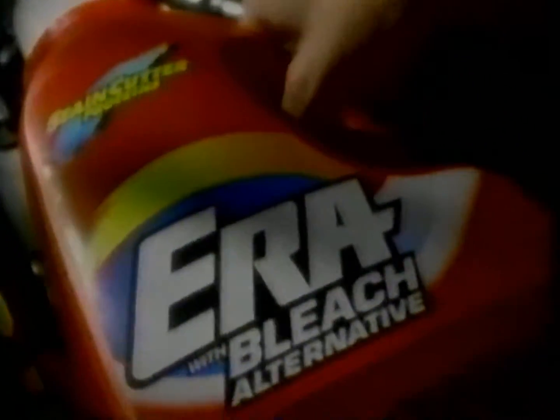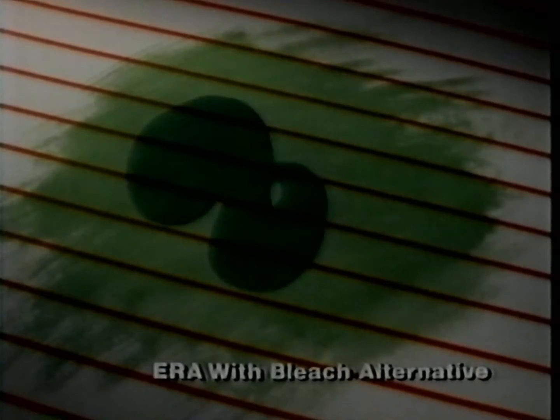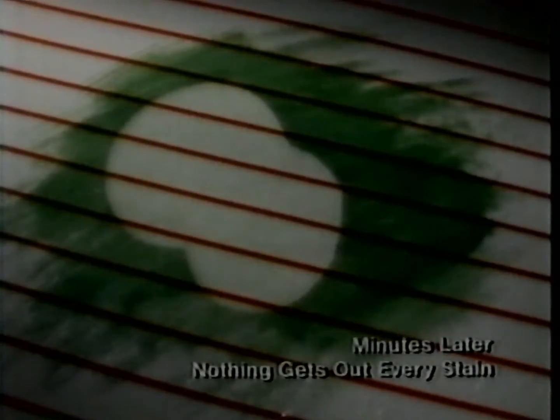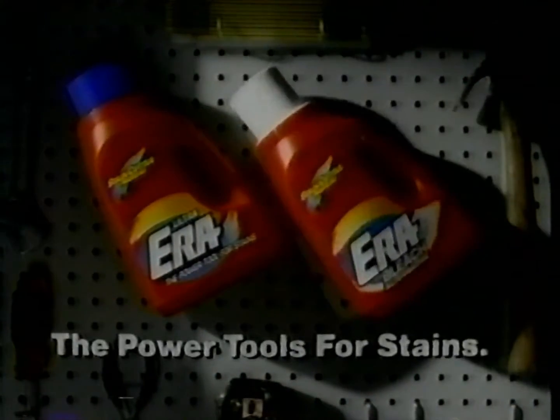For every job, there's a proper tool, and it may not be one of these. Because when the stains get tough, the tough gets ERA — Ultra ERA. And now for added whitening and brightening, there's new ERA with bleach alternative. Not even this pretreater and detergent can hammer out tough grass stains like ERA's stain cutter proteins. Ultra ERA and new ERA with bleach alternative — together, they're the power tools for stains.